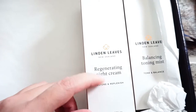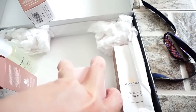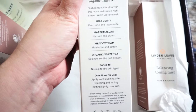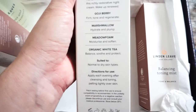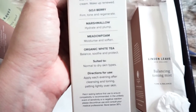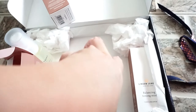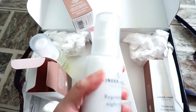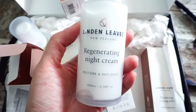The regenerating night cream — night cream tends to be a little bit heavier. It contains goji berry — I love to eat goji berry, you can put it in soup, it's very sweet — marshmallow, metal foam, and organic white tea. It's suitable for normal to dry skin type. If you have dry skin, night cream is great for you, but if you have oily skin, apply it only on your dry parts, like the areas around where wrinkles are going to form.